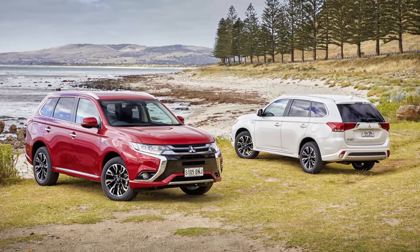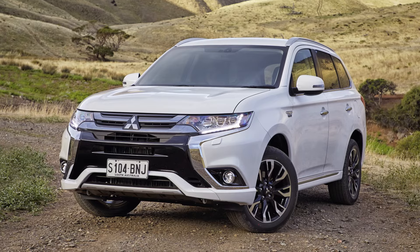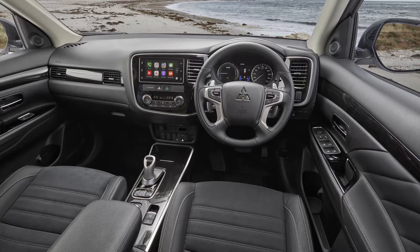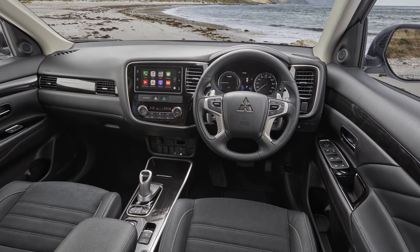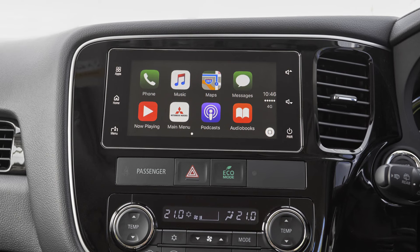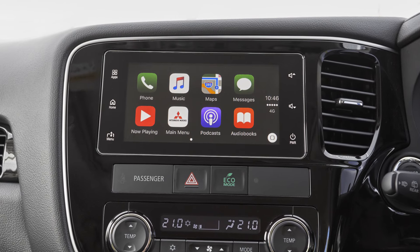The plug-in Outlander arrives in two trim levels — the entry-level, but not particularly cheap, LS, which is the car we've tested here, and the more luxurious Exceed. The LS arrives pretty comprehensively equipped, with leather trim seats, dual-zone climate control, keyless entry and start, 18-inch alloy wheels, auto headlights and wipers, along with an Apple CarPlay or Android Auto-equipped 7-inch touchscreen paired with a six-speaker stereo.